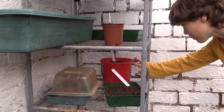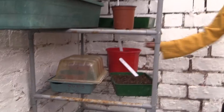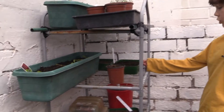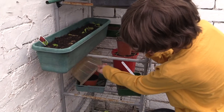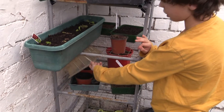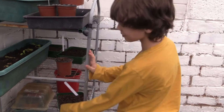Then we have some lemon balm here which hasn't come through yet, some red onions which we've planted quite recently, and then some cucumbers.